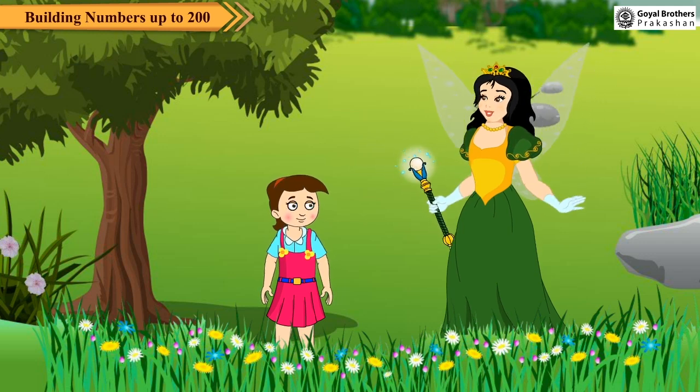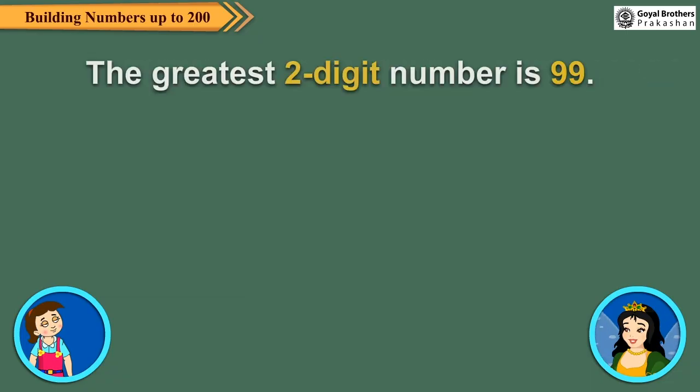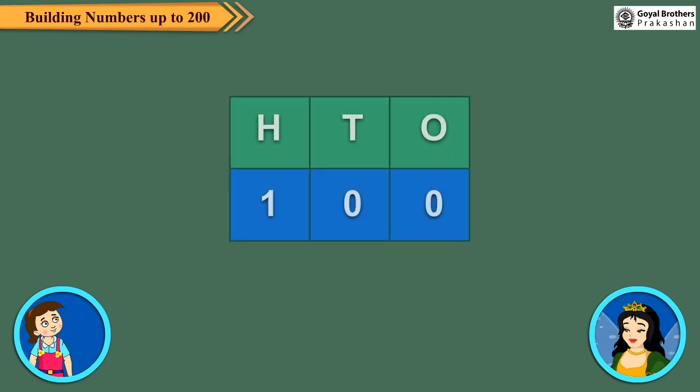So today we shall discuss about numbers. In class 1, we have learnt that the greatest 2-digit number is 99. One more than 99 is 100, which is the smallest 3-digit number.